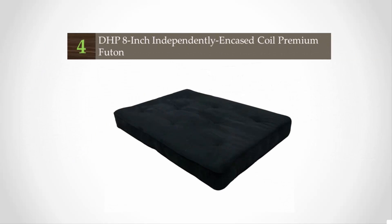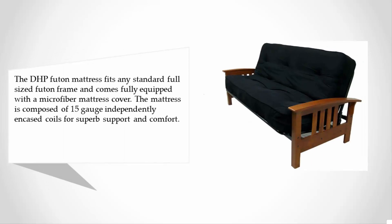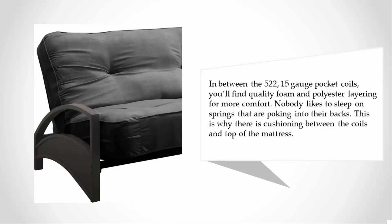At number four, the DHP futon mattress fits any standard full-sized futon frame and comes fully equipped with a microfiber mattress cover. The mattress is composed of 15-gauge independently encased coils for superb support and comfort. In between the 522 15-gauge pocket coils, you'll find quality foam and polyester layering for more comfort. Nobody likes springs poking into their back, which is why there is cushioning between the coils and on top of the mattress.